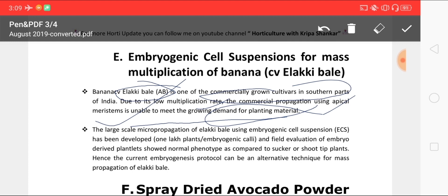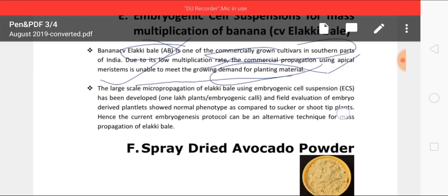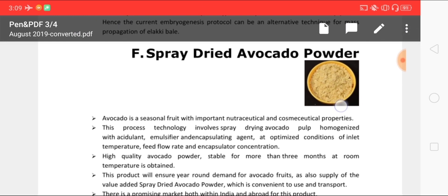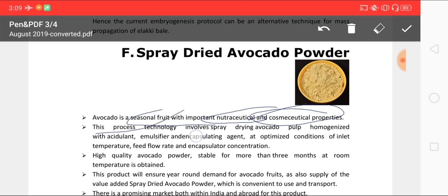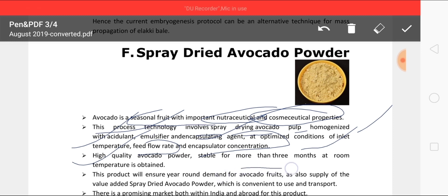The next update is spray-dried avocado powder, developed from IIHR. Avocado is a seasonal fruit with important nutraceuticals and cosmeceuticals. This process technology involves spray drying avocado pulp homogenized with acidulants, emulsifiers, and encapsulating agents at optimized conditions of inlet temperature, feed flow rate, and encapsulator concentration. High-quality avocado powder is stable for more than three months at room temperature.